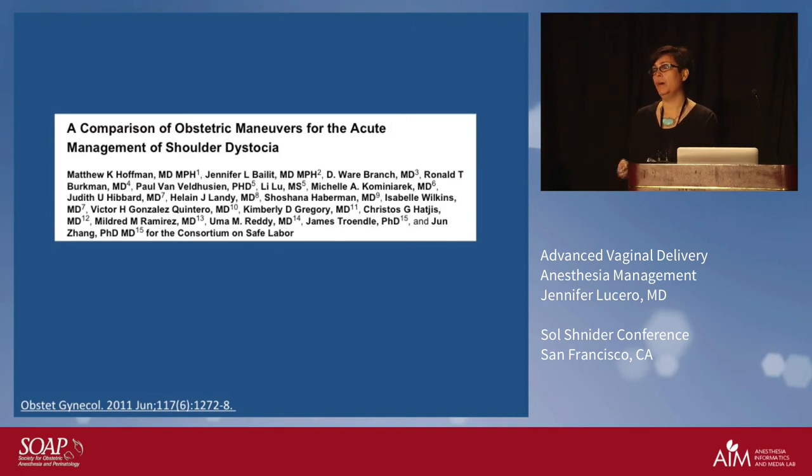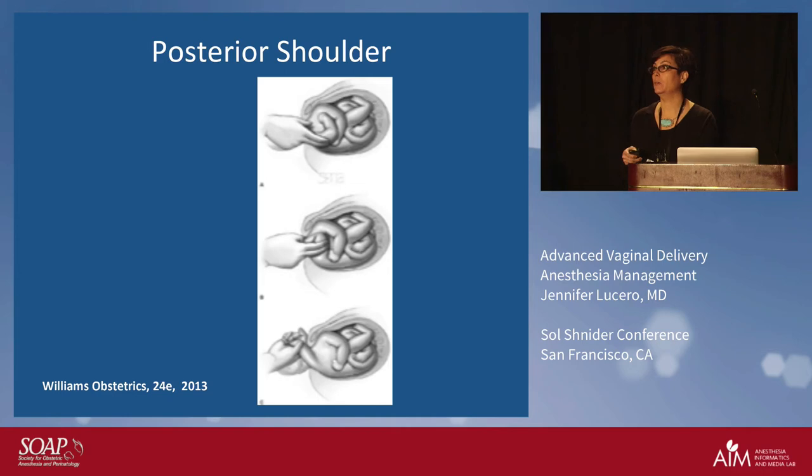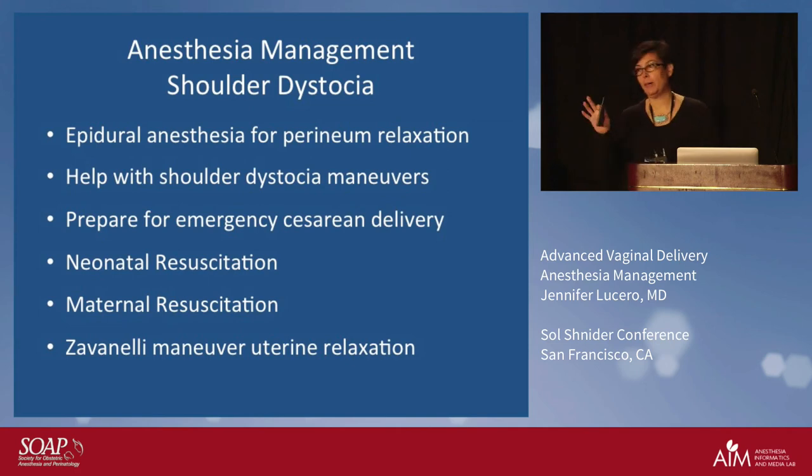What this study showed was the most successful was McRoberts with suprapubic pressure, but your next go-to is the posterior shoulder maneuver, which showed less poor neonatal outcomes and injury. This is one I've actually utilized myself — at Kaiser Walnut Creek, a skilled midwife had tried every single maneuver. I got the urgent call: 'we have a shoulder dystocia.' The one maneuver not yet done was the posterior shoulder. I did that, cut a medial-lateral episiotomy, and we delivered the baby. Then I had a glass of wine because that was really stressful.